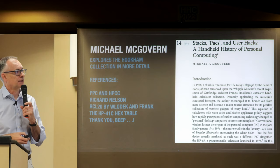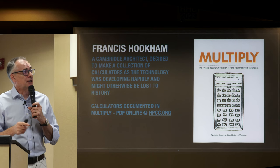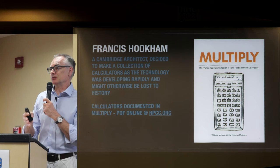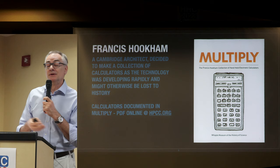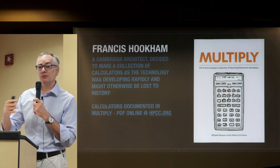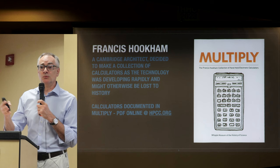Francis Hookham was a Cambridge architect. He decided to make a collection of calculators because the technology was evolving so fast. He had the foresight to think: what was good last year is obsolete this year. He had a collection of his own, and went into Heffer's — the famous bookstore in Cambridge — to speak to them. He collected the Heffer's price list of HP calculators, since they were a stockist, giving us a historical record of UK calculator prices.